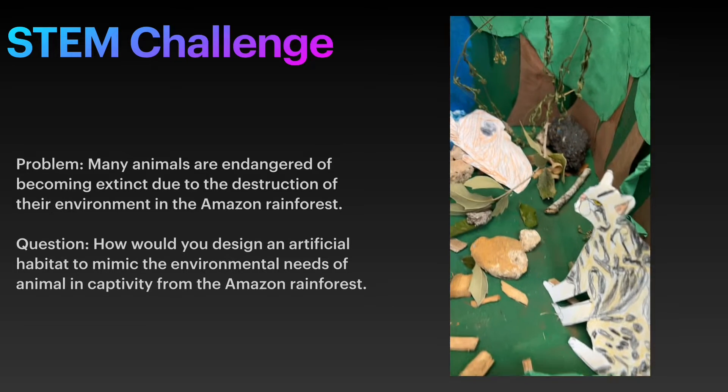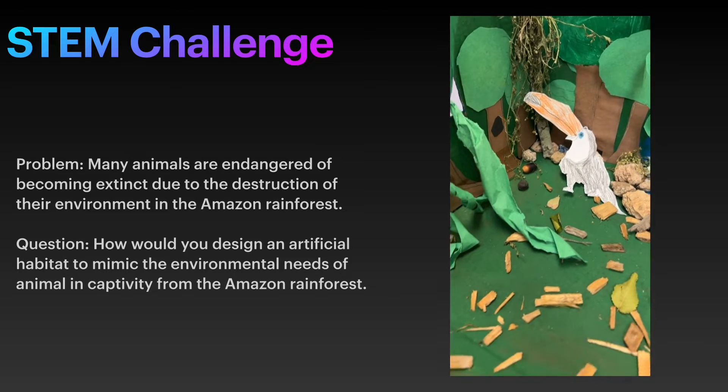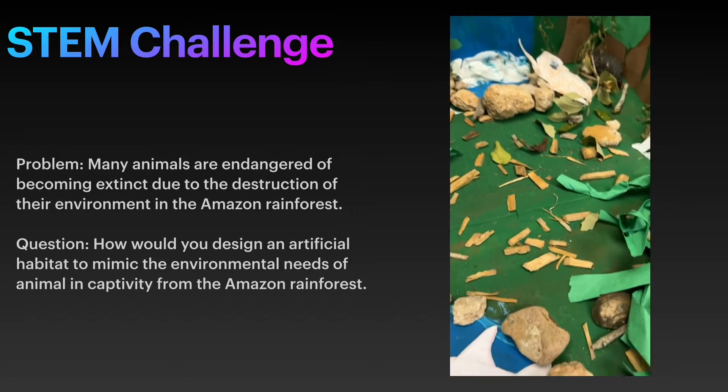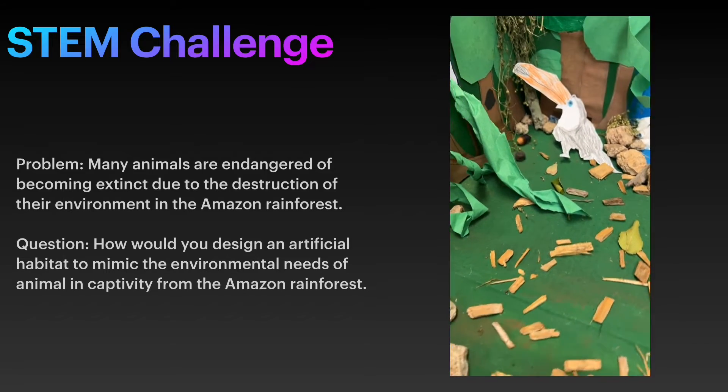STEM Challenge Problem: Many animals are in danger of becoming extinct due to destruction of their environment in the rainforest. How would you design an artificial habitat to mimic the environmental needs of animals in captivity of the Amazon rainforest?